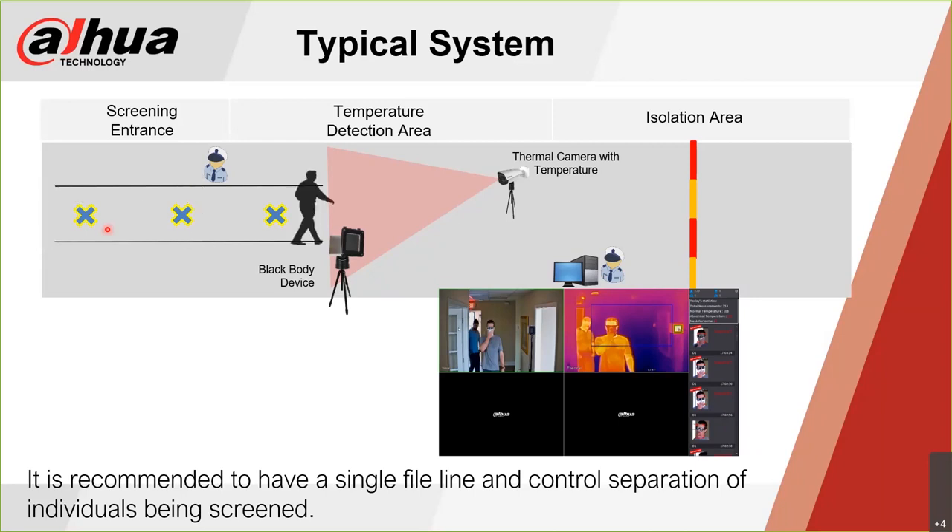Most people are using X marks or footprints to encourage social distancing while going through these checkpoints. As someone comes up through the temperature detection area at a predetermined distance, a thermal camera aimed at that target provides two images: a thermal image on the right and a normal visible camera on the left, both overlaying at one time. It runs via a single Cat 5e or Cat 6 cable to the recorder, and you'll have a live screener physically monitoring that recorder and display in real time.